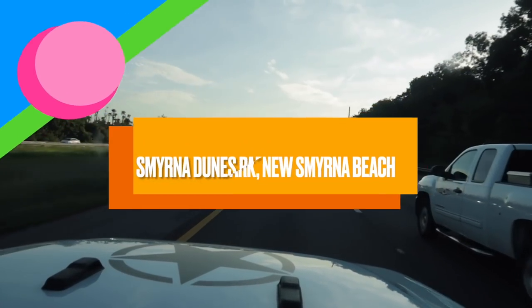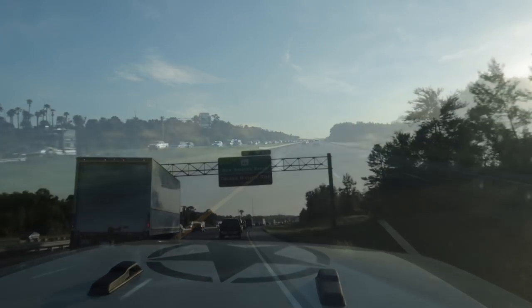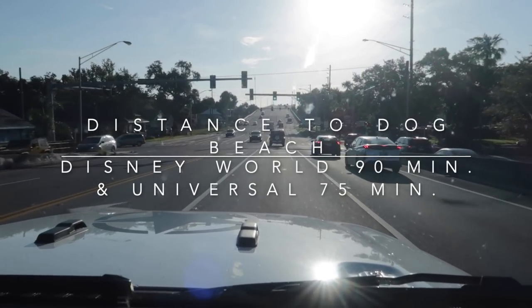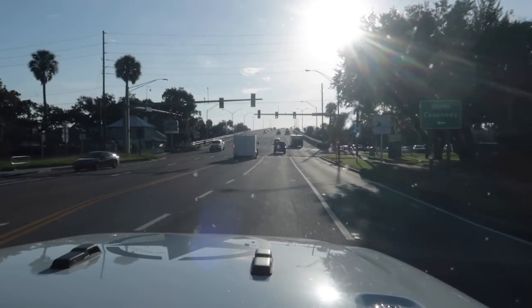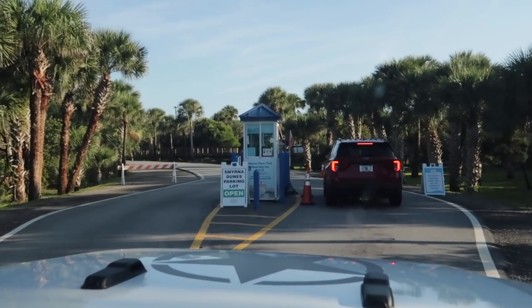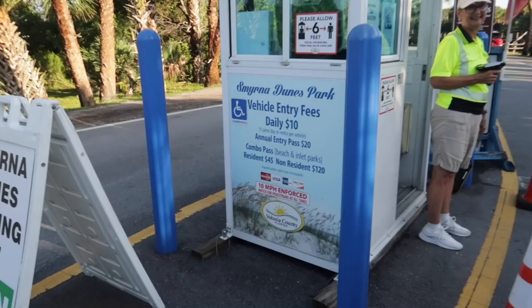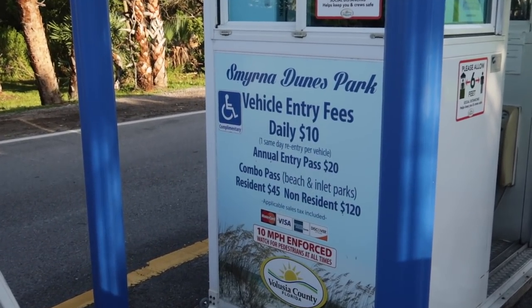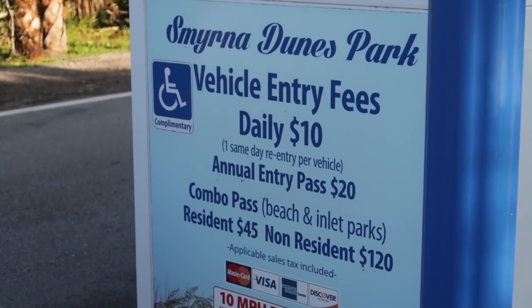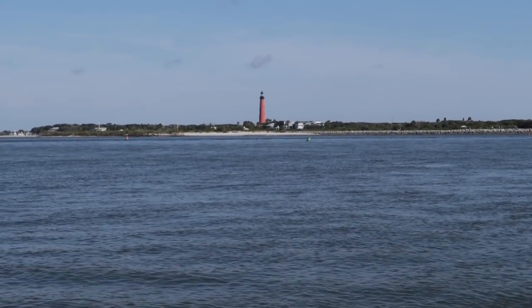We call this dog beach, but the place we're actually going is Smyrna Dunes Park, located in New Smyrna Beach. We'll leave the address in the description box. From the Disney World area this is about a 90-minute drive, and from the Universal Resort area it's about a 75-minute drive. The park is open daily starting at 6 a.m., though closing time varies. Today the park is open until 9 p.m. Admission is ten dollars per vehicle, or you can get a $20 annual inlet park pass. Parking is free for the handicapped and disabled veteran registered vehicles.